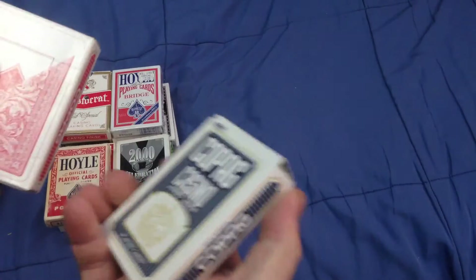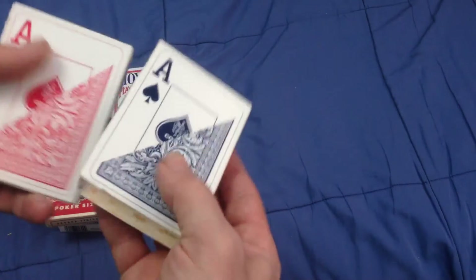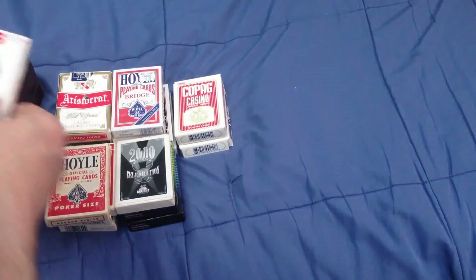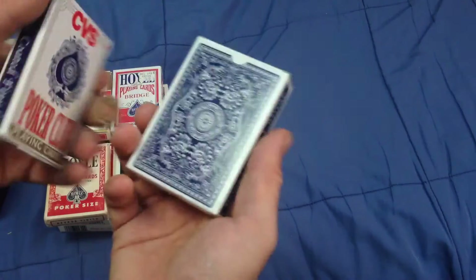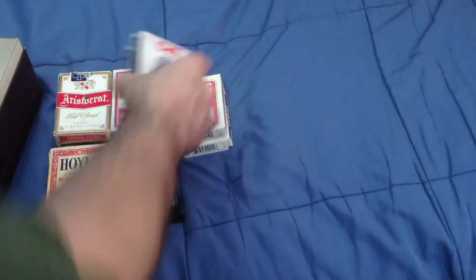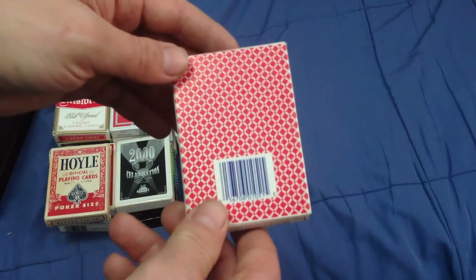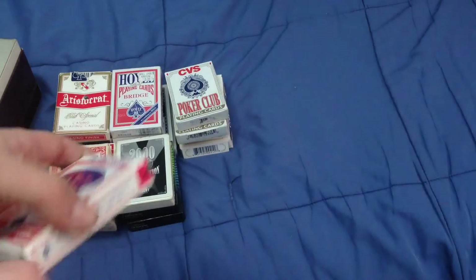Copic Casino decks - there is this back and there is that. It's the same thing. Okay, and CVS Poker Club, red and blue as well. And one more - PGC, Professional Gambling Cards. That's it for that box.